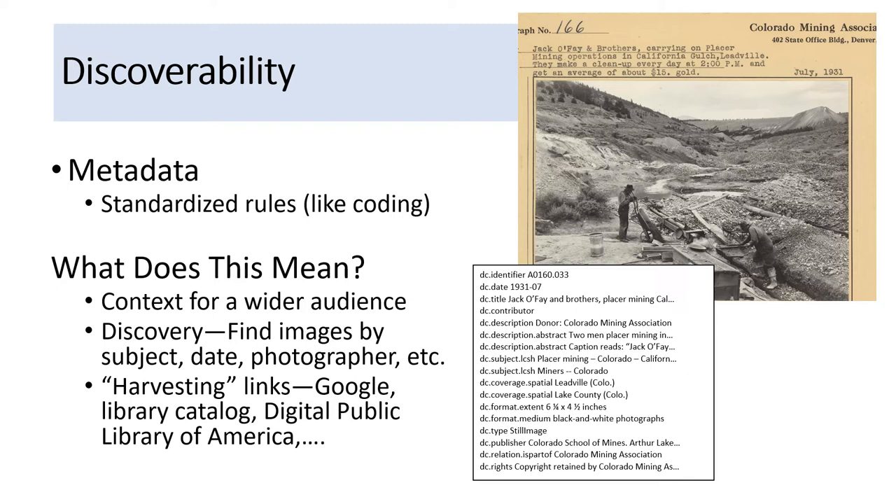Best practice in discoverability: we address this by creating descriptive information, otherwise known as metadata. The simplest definition is data about data. If the image is the data, the metadata is the information about the image, including both the physical format and what the image depicts. Metadata is really important for archivists and librarians — our metadata has internationally standardized rules, somewhat like computer coding, and that is how it functions. Here's an example of an image from the Colorado Mining Association collection accompanied by some of the metadata we created for it. This could include doing research, especially if there are no captions or accompanying information. I've created timelines for mining districts, tracked down company histories and biographies, and even hunted down automobile styles to get a date range from cars parked in the image itself.